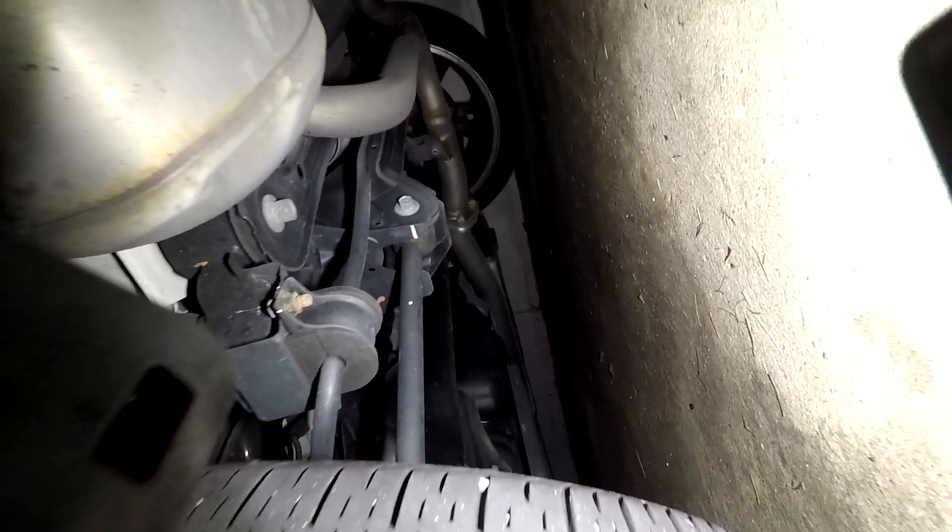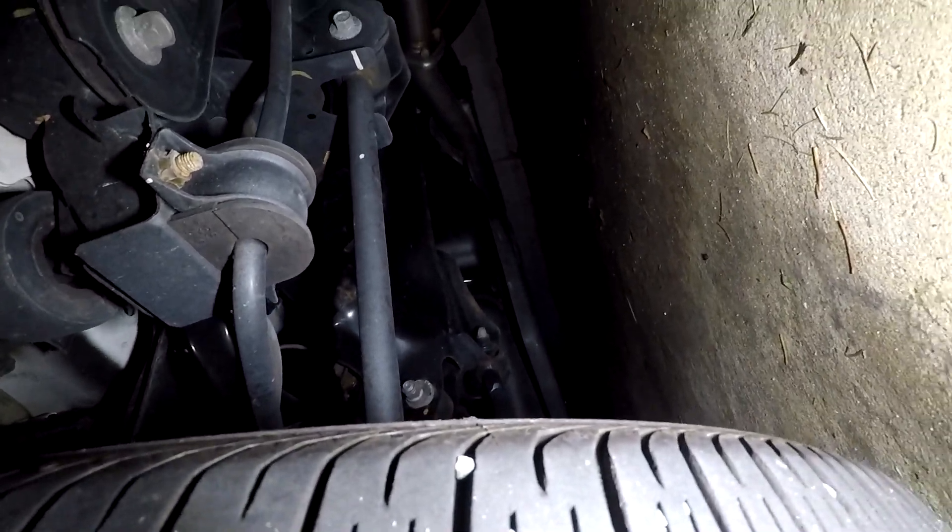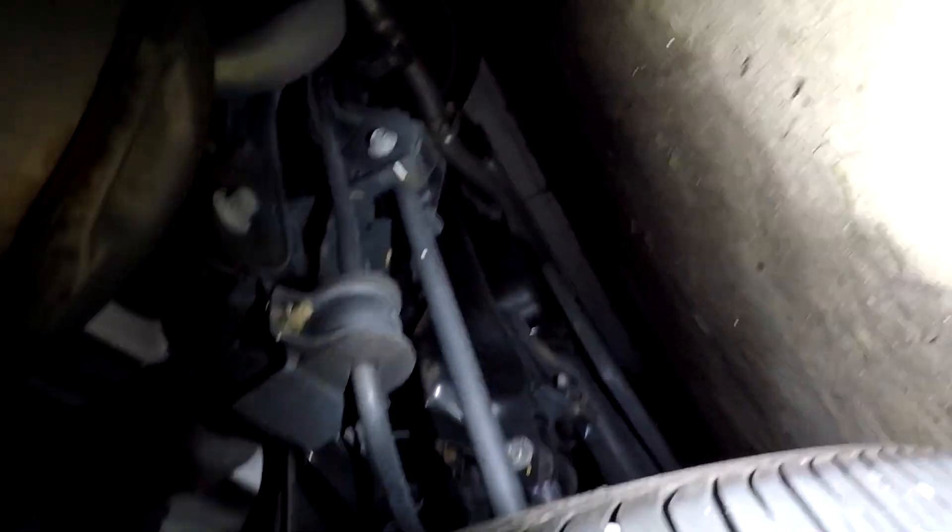I'm going to have to see if this is safe or not to drive on — I might have to find a used replacement tire somewhere. The car is a bit dirty but it's daily driven. There's already some rust on the subframe, but you know, it gets the job done.